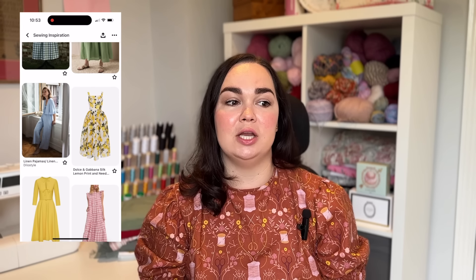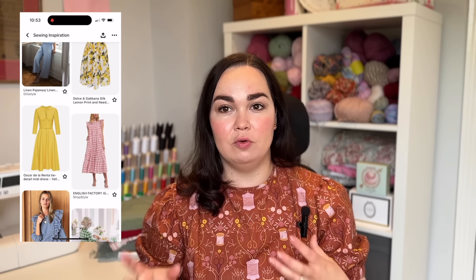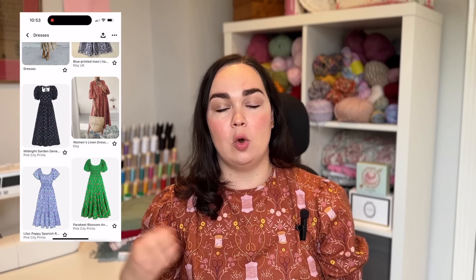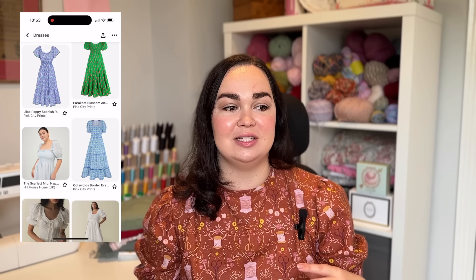If there's a particular thing I'm wanting to make I will type it into Pinterest, have a look, get some inspiration, and that's where I sort of collate my ideas. I'll leave the link to my Pinterest below - I have a big sewing board with about 800 pins on it now. I've also started doing a dress board and a winter dress board.